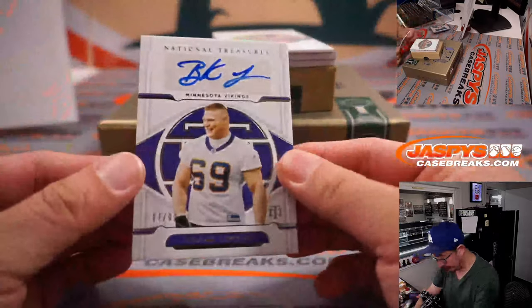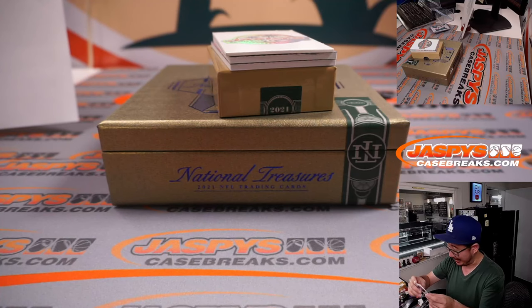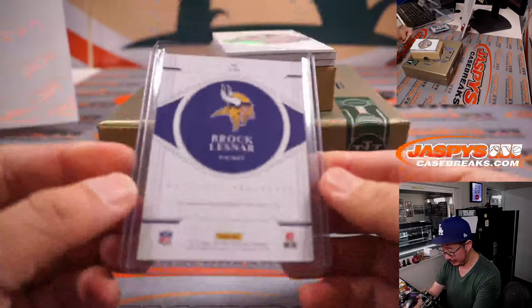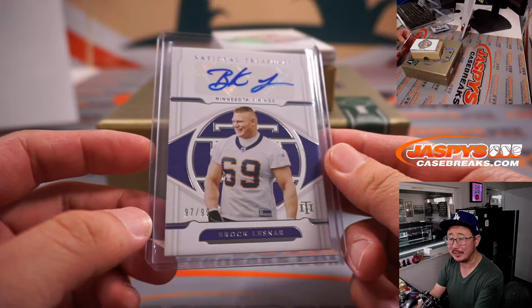And we got Minnesota Vikings — we got Brock Lesnar, 97 out of 99. Nice. I know that guy. That is for Dusty and the Vikings. That's pretty cool — I think these actually go for a decent amount.